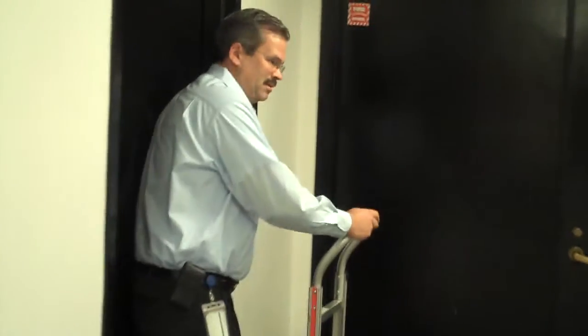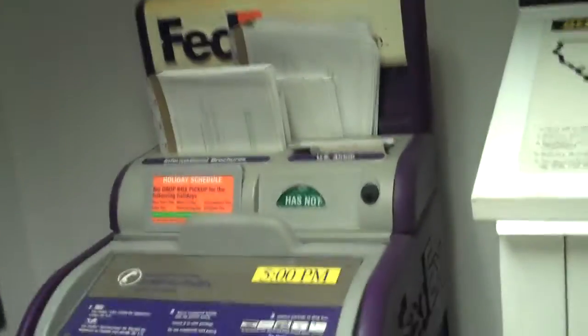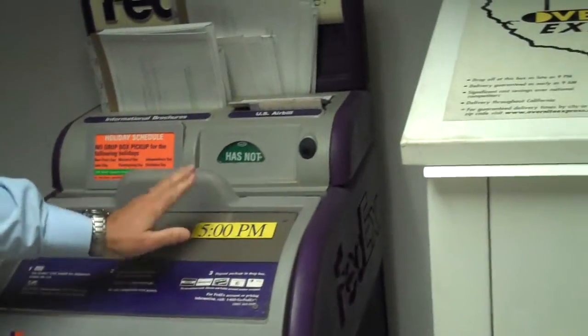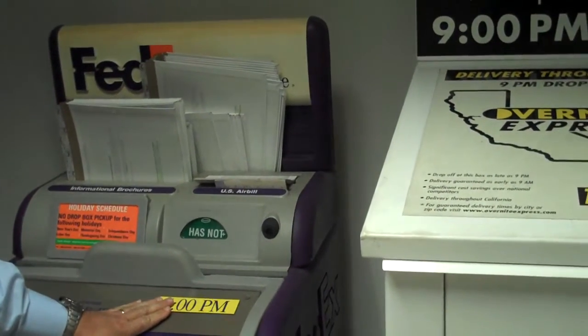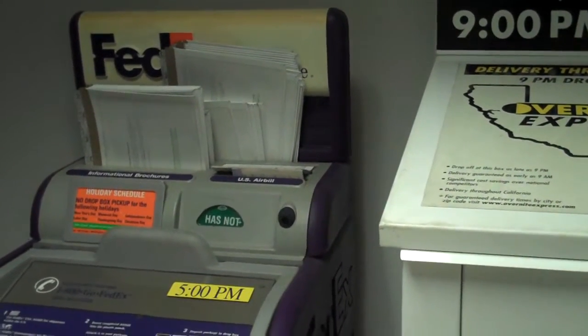Then it comes right through here into this mail room. And as you can see, there's a FedEx dropbox — has not picked up yet. Pickup time at 5 PM. So that took us, what? Two minutes.